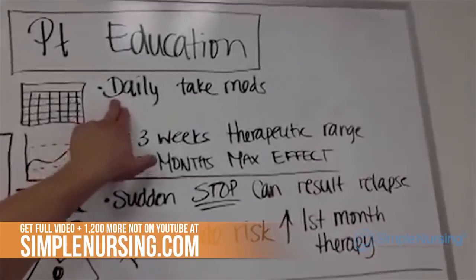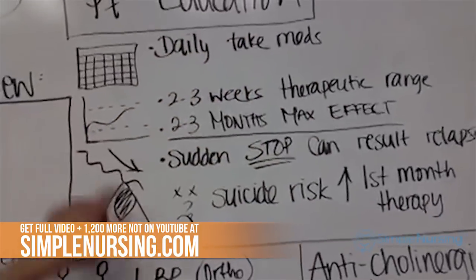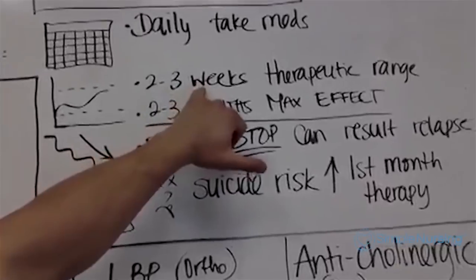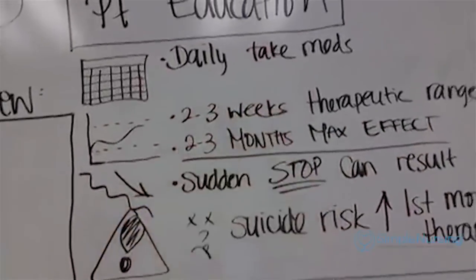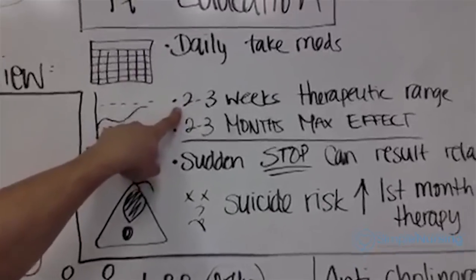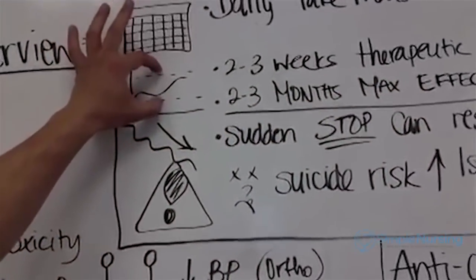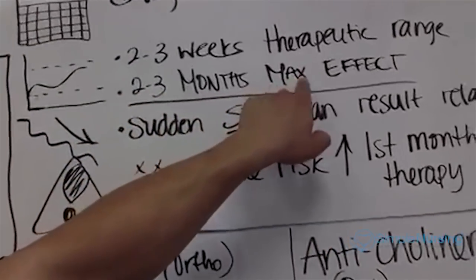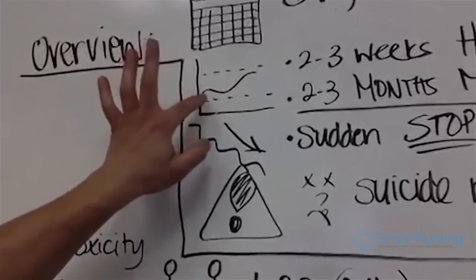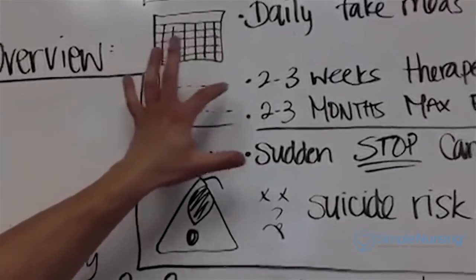The biggest overview: we tell patients to take their meds daily. If they are not taking their meds on a regular basis, we drop below therapeutic range. It usually takes two to three weeks to reach therapeutic range. If a patient says their medication isn't working, educate them that it may take two to three months to reach maximum effects — you can be in therapeutic range but still not at the high end getting maximum benefit.